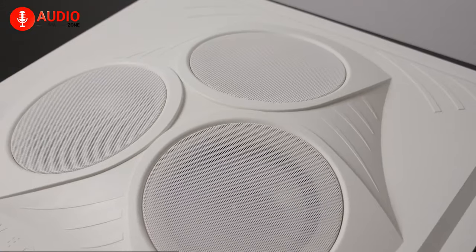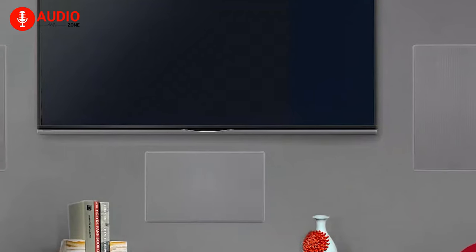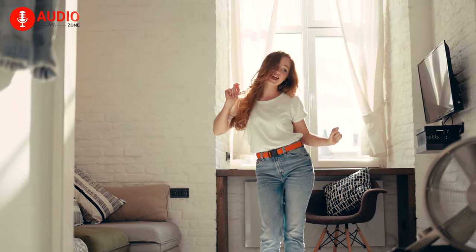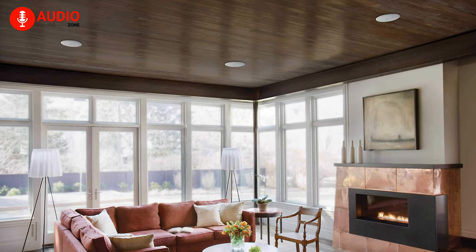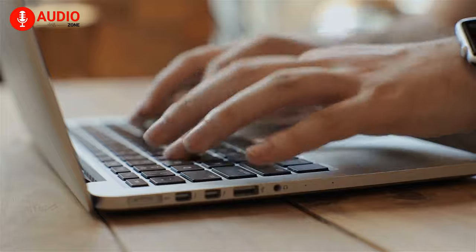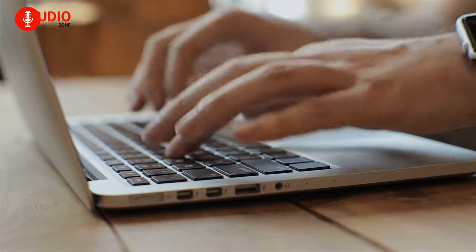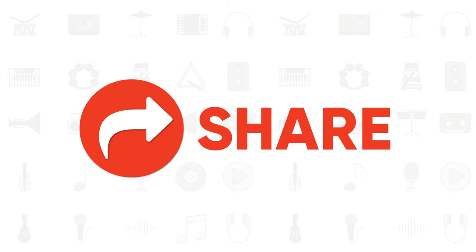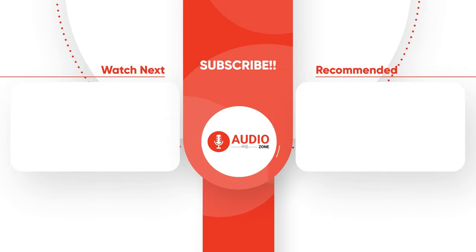So, that was the list of the 5 best ceiling speakers that you can invest in right now, which will take your audio to the next level by producing room-filling and immersive sound. Which one of these is your favorite and why? Do let us know in the comment section — we would love to hear from you. And for everything else, don't forget to like, share, subscribe, and hit the bell icon if you want to see more videos like this on your feed.